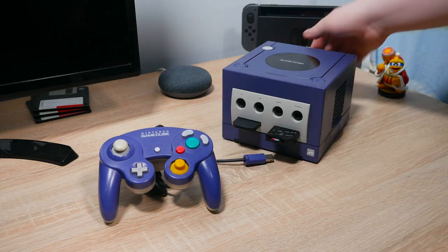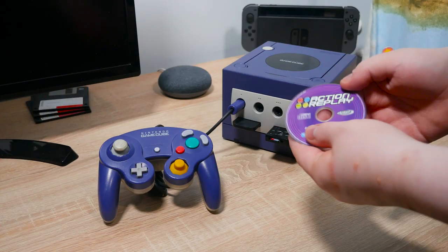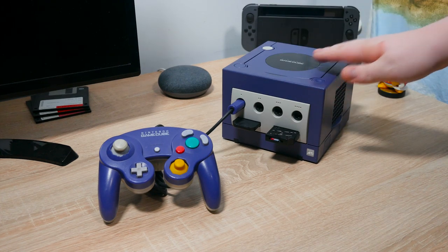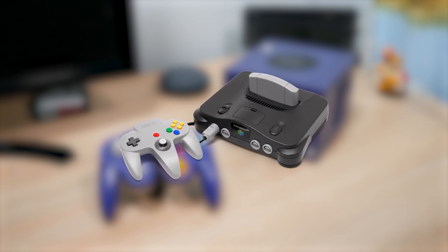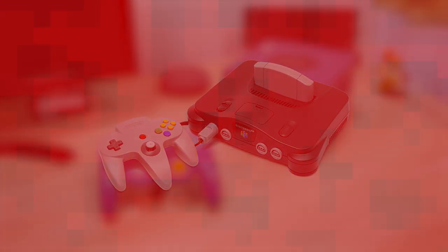It was the console you could carry around like a lunchbox using the handle on the back, and it was the console where modding and homebrew really started to kick off. Before the GameCube, on the Nintendo 64, modding was a thing, but it was really just cheat codes, flashcards, and cartridge pass-through adapters which could dump games and save files.